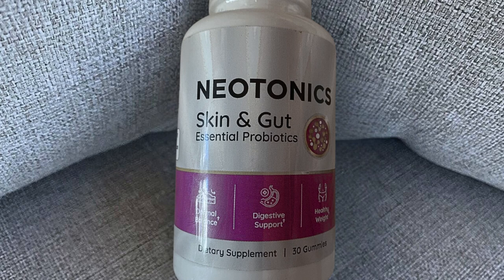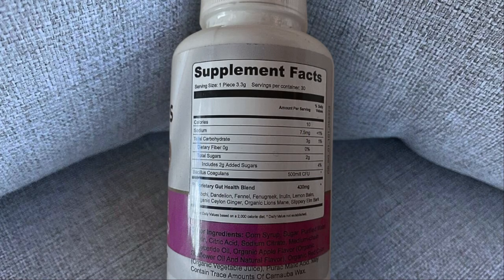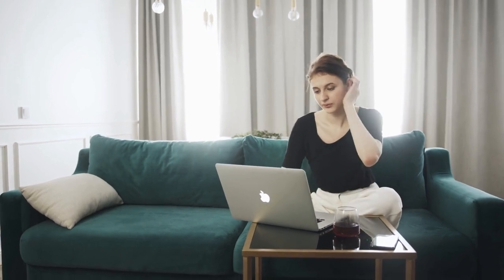Despite my initial skepticism, I took the plunge and bought Neotonics. I decided to create this video — even though I'm not a YouTuber, I don't make videos — because I couldn't find any unbiased reviews about it.